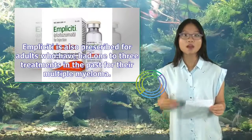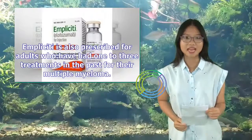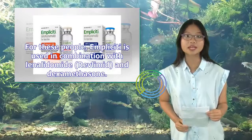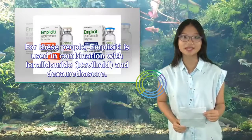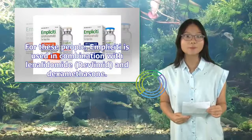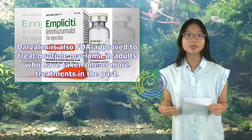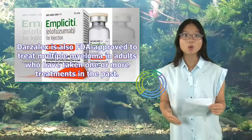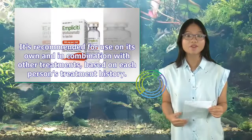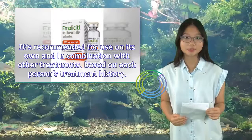Implicity is also prescribed for adults who have had one to three treatments in the past, used in combination with lenalidomide (Revlimid) and dexamethasone. Darzalex is also FDA-approved to treat multiple myeloma in adults who have taken one or more treatments in the past. It's recommended for use on its own and in combination with other treatments, based on each person's treatment history.